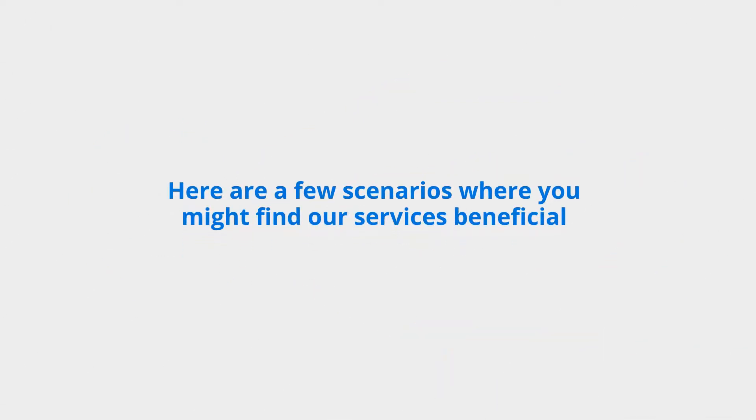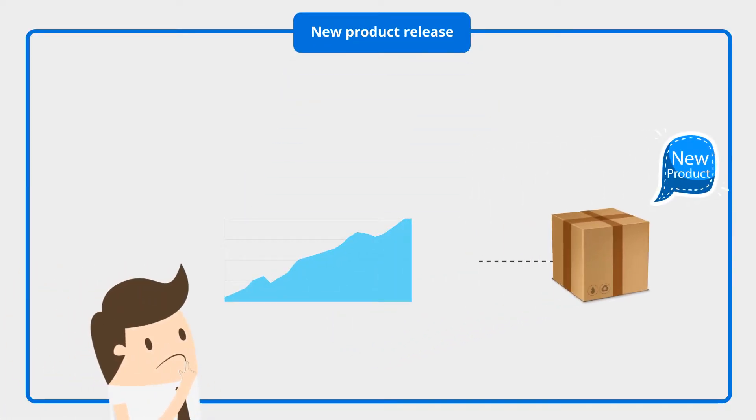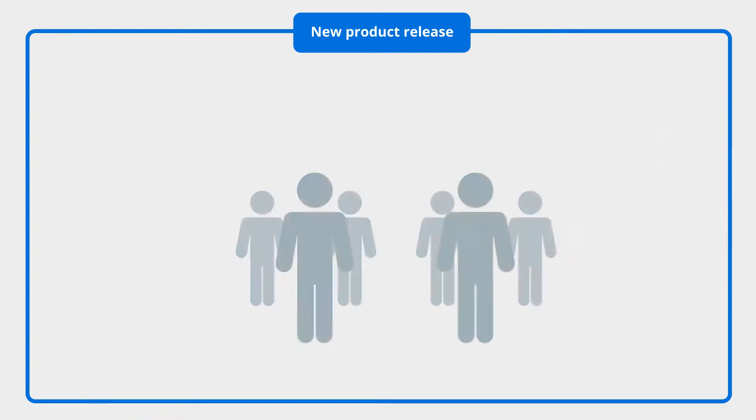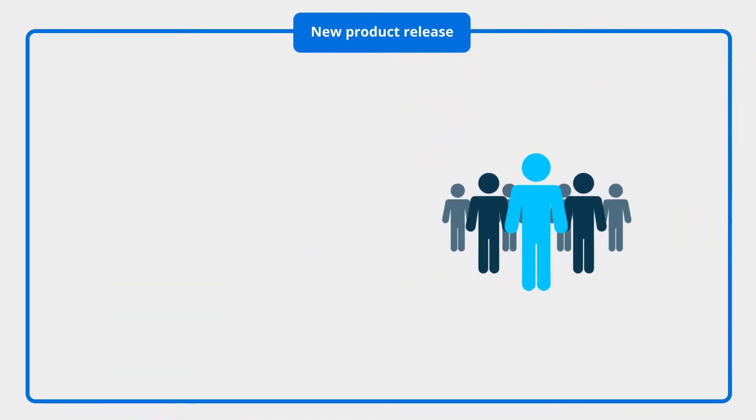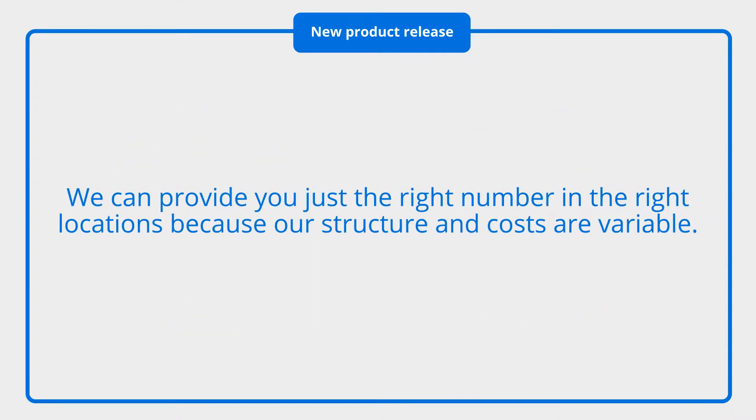Here are a few scenarios where you might find our services beneficial. New Product Release: if you have a new product, you're probably uncertain about the exact market adoption rate. This makes it likely that you'll either hire too many or too few field service technicians. We can provide you just the right number in the right locations because our structure and costs are variable.